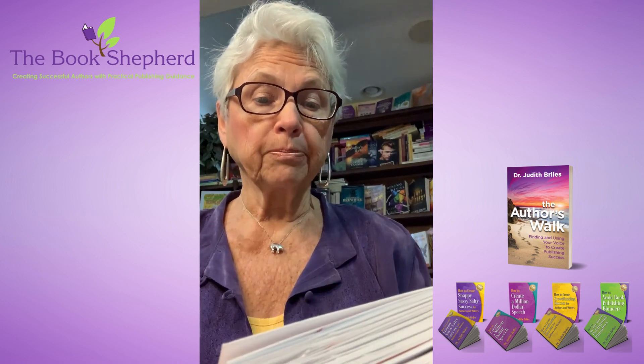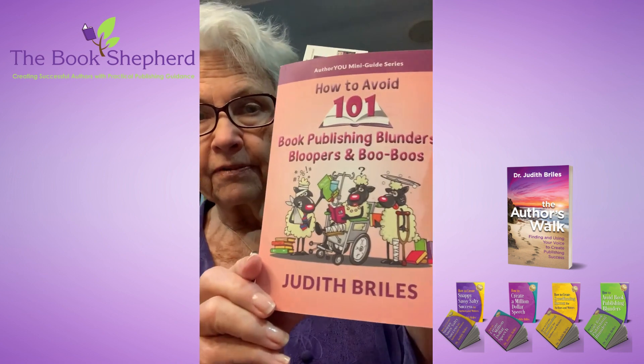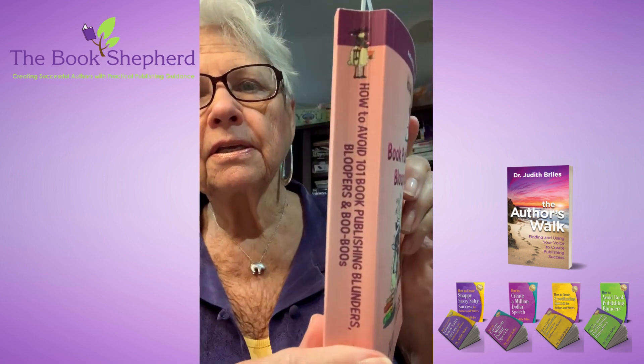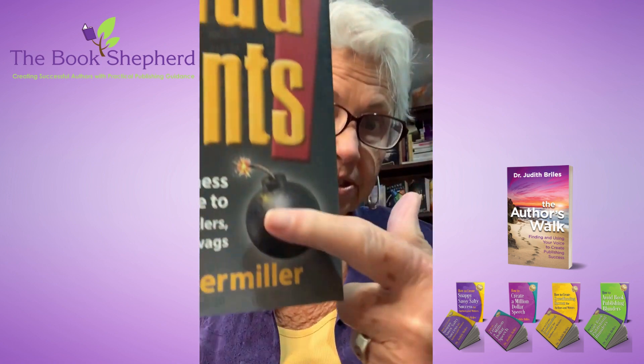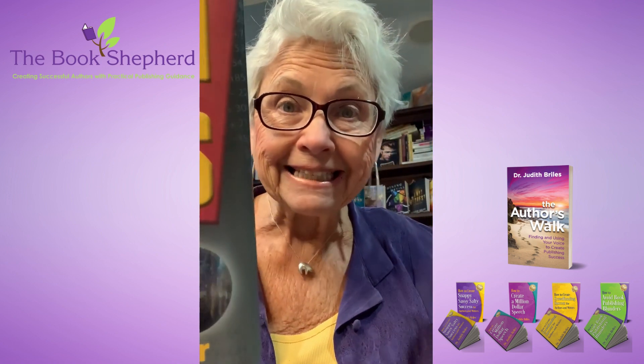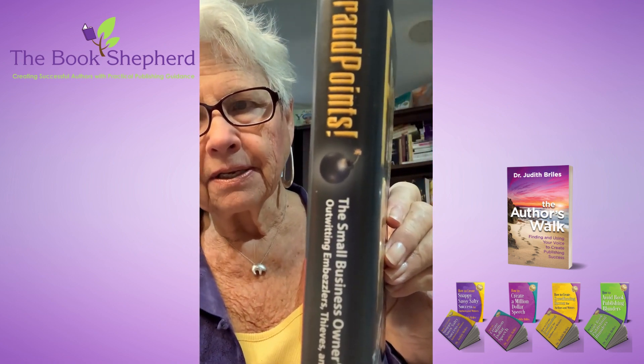Or you can take one of my older books, my '101 Book Publishing Blunders, Bloopers, and Boo-Boos.' On the spine you have one of the sheepy guys that pops just a little bit. You can also have Cheryl Obermiller with her book 'Fried Fraud Points' — she used this image of an exploding bomb representing someone stealing money from you, and on the cover spine you can see it's carried into there.